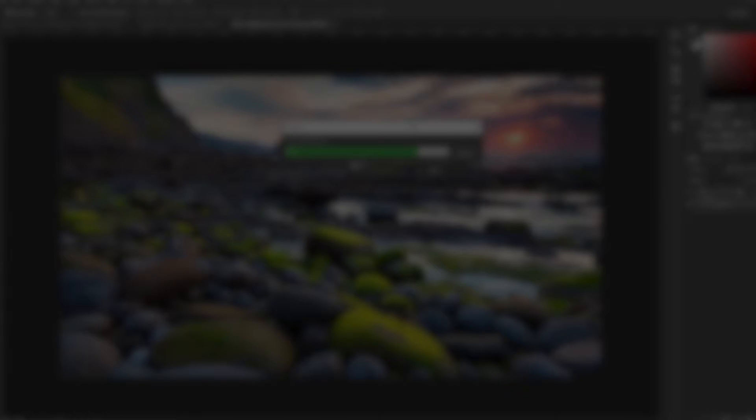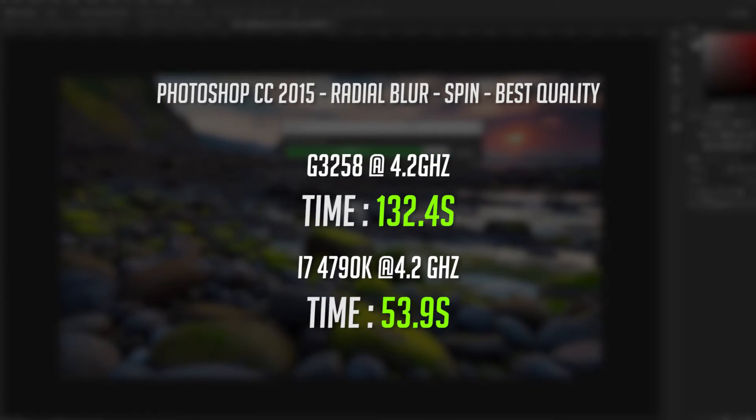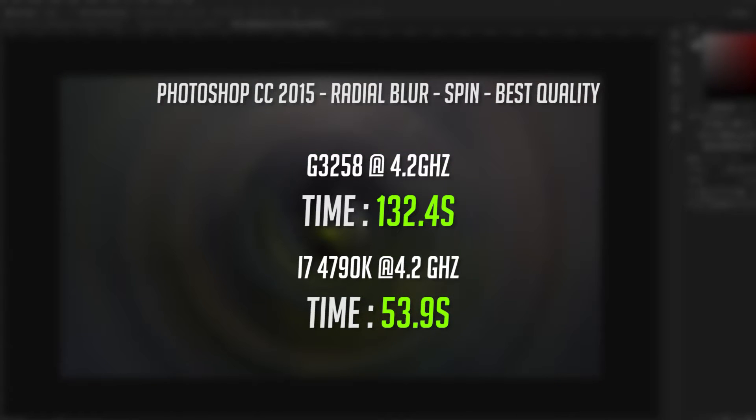Moving back over to the Adobe Creative Cloud suite with Photoshop CC 2015. Using an 8K image and applying the radial blur filter, the G3258 finished in 132 seconds, while the i7 finished in just 53 seconds.